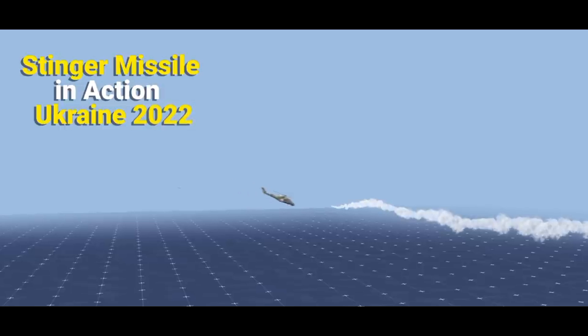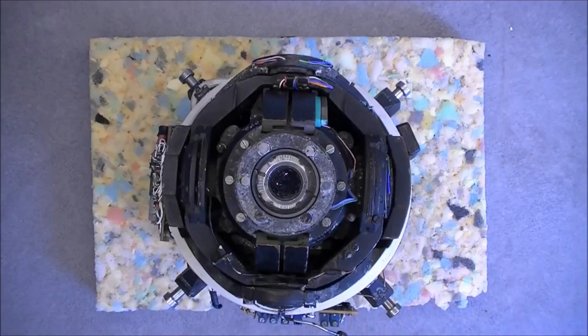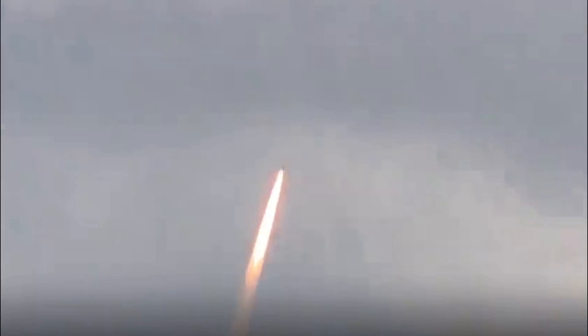Heat-seeking missiles are missiles that use sensors to track the heat generated by their targets. They detect the heat signature of a target and adjust their flight path to hit it.